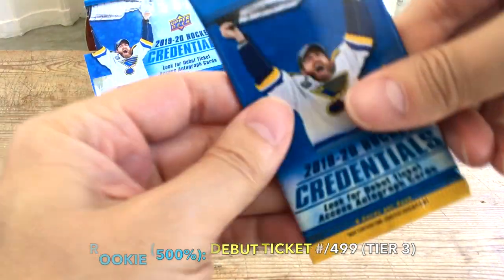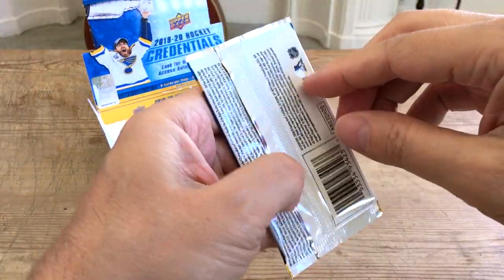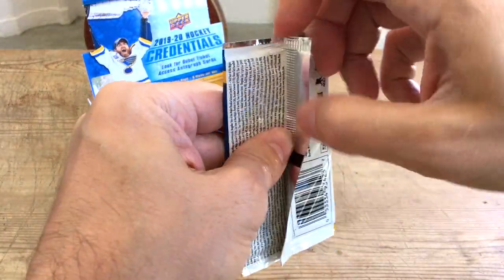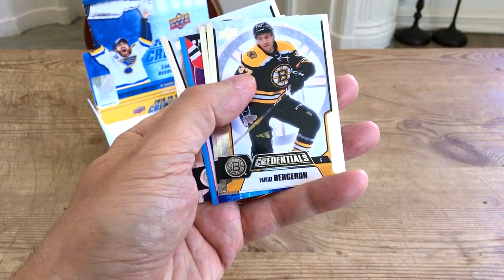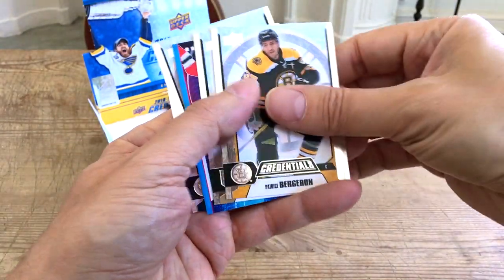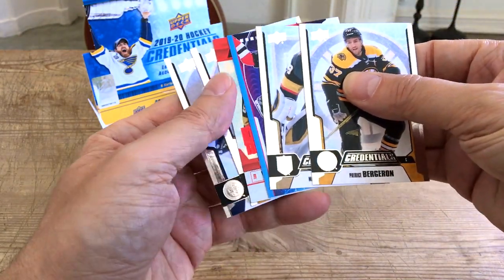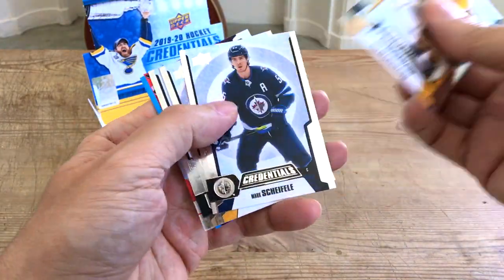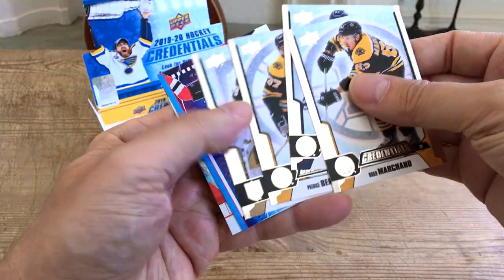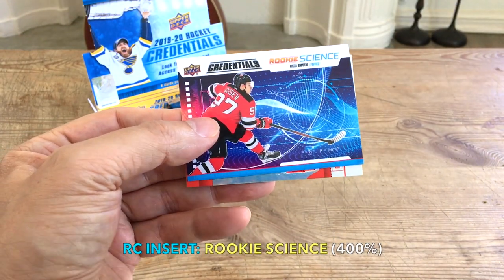This one would be Noah Dobson — kind of beautiful. Nicholas Hague, Phil Kessel, and Dylan Larkin. The rookie star of the nights I believe deliver 40% of the time. This one feels a bit thicker. We have Petry, a Marc-André Fleury — there's Flower. Oh, we have a red parallel here which looks kind of cool! A Brad Marchand.